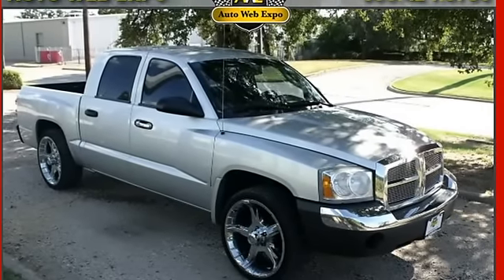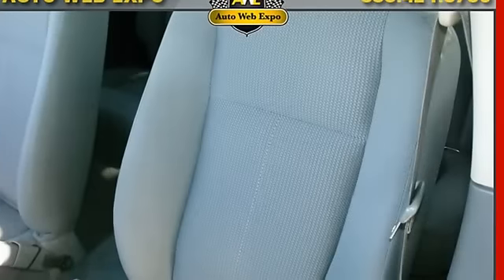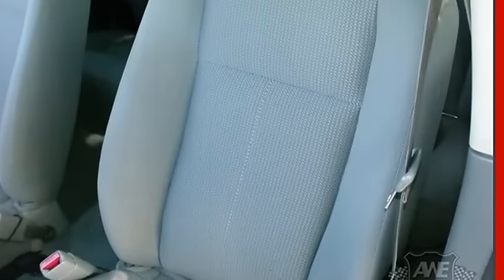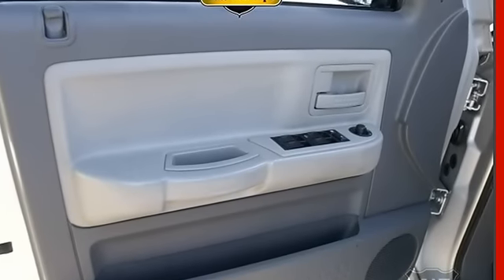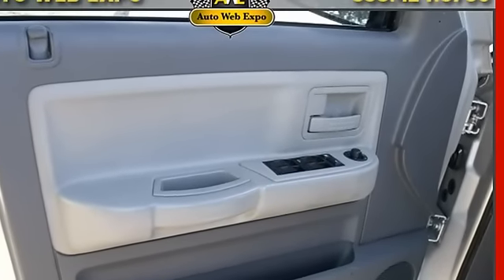It's loaded with cloth seats, power windows and locks, power mirrors, CD player, cold air conditioning, tilt steering, and much more. The engine has great power and handling while on the road.